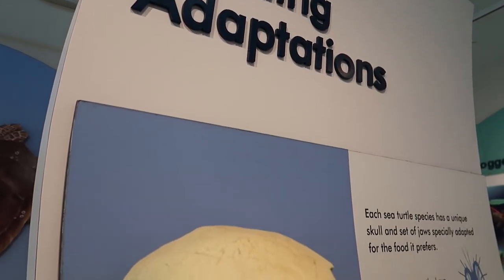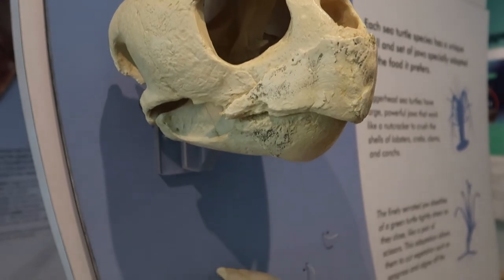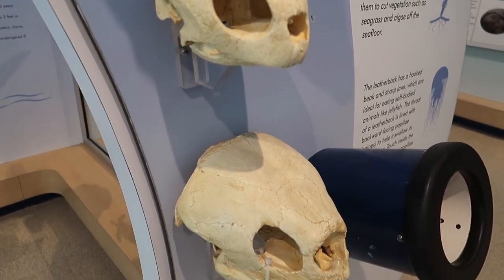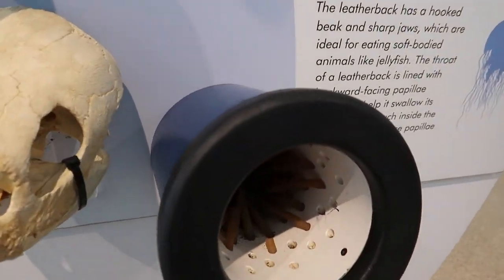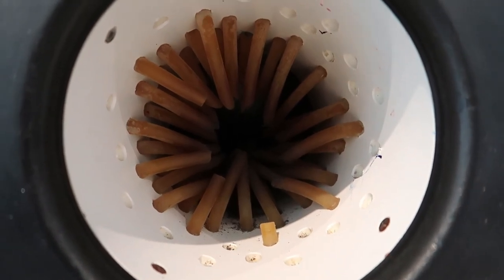Over here they show you how certain animals eat - they have the skulls of some sea turtles. And then over here they have it where you can stick your hand in and actually feel what it would feel like inside of a turtle's mouth.